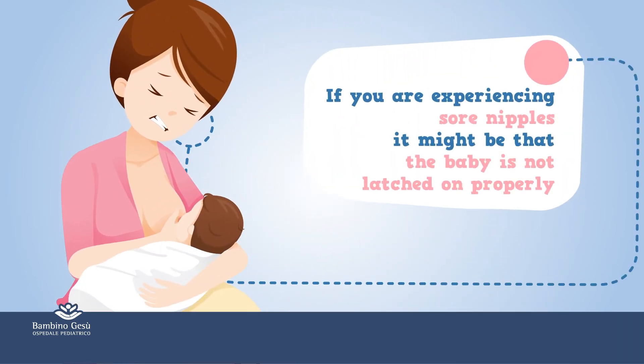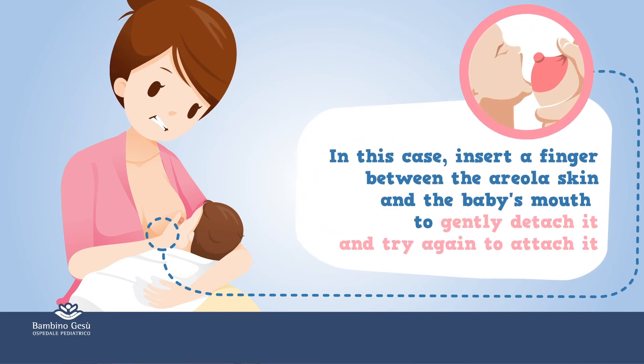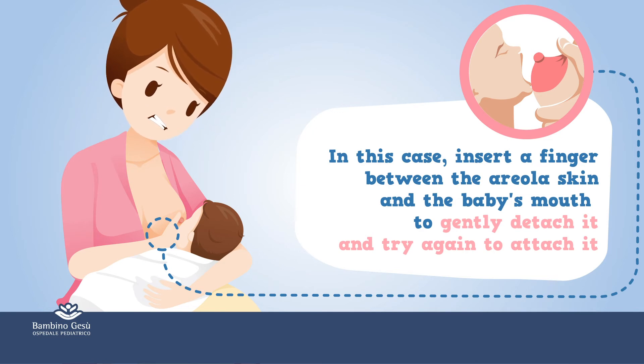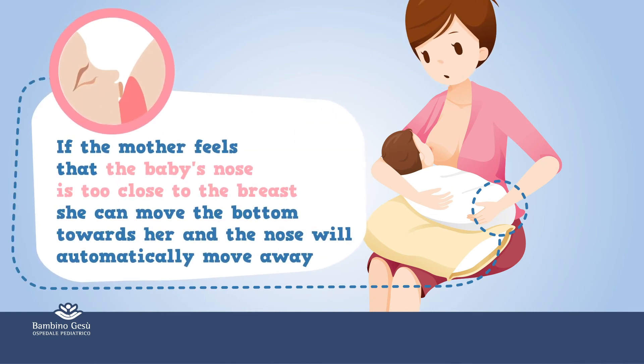If you are experiencing sore nipples, it might be that the baby is not latched on properly. In this case, insert a finger between the areola skin and the baby's mouth to gently detach it, and try again to attach it. If the mother feels that the baby's nose is too close to the breast, she can move the bottom towards her, and the nose will automatically move away.